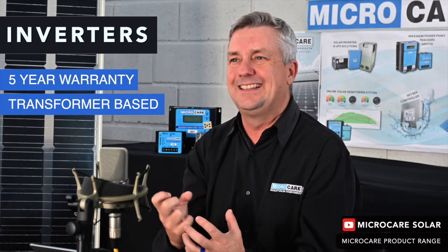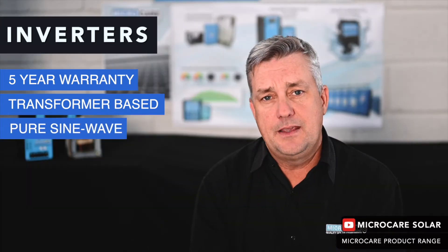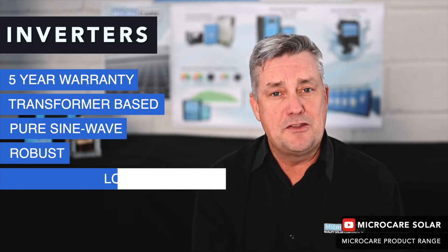The Micro Care inverter comes with a five-year warranty. It has a transformer inside, so it is quite heavy, and that means it can really pack a punch — it can handle any spikes in power both high and low. It is able to provide clean pure sine wave energy.